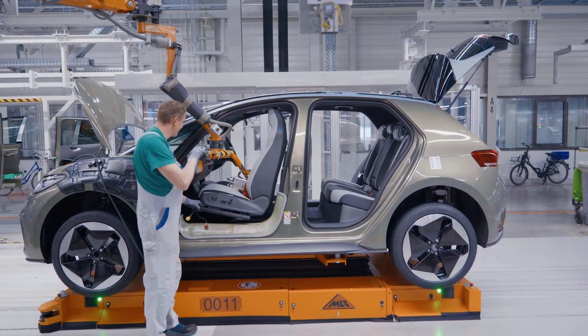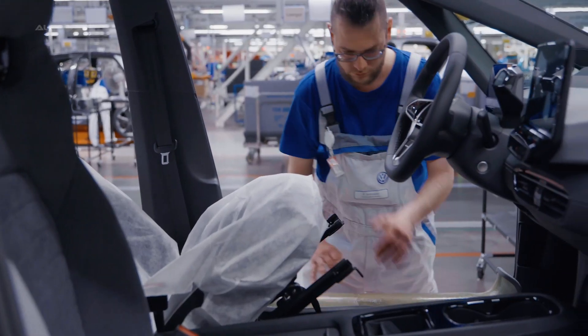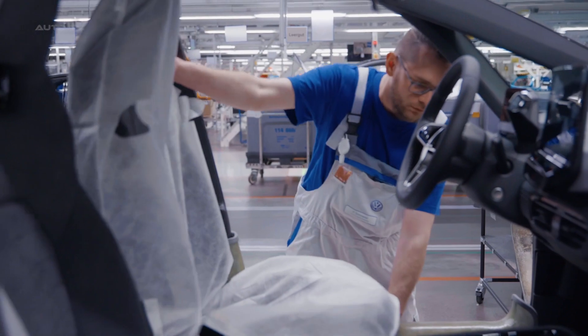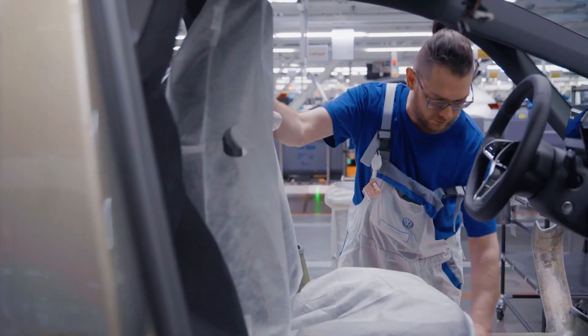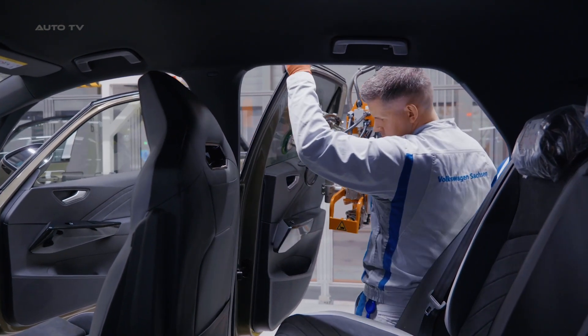With the successful production of the ID.3, Volkswagen is paving the way for the future of electric mobility. The automaker's commitment to sustainability, as demonstrated by the ID.3, is expected to drive the growth of the electric vehicle market in the coming years.